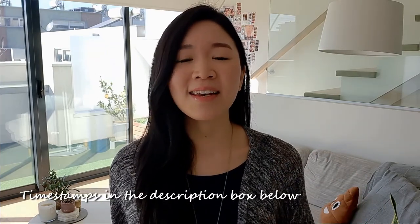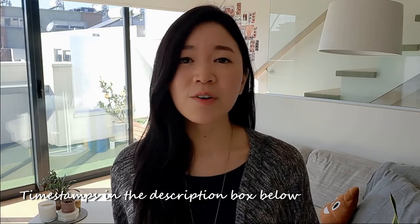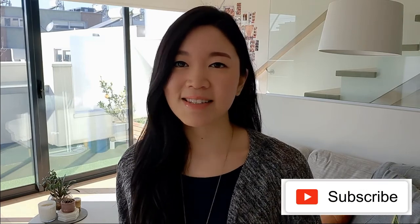As per normal with my recipe videos, I've gone ahead and added time stamps to each part of the recipe in the description box below, so you can always come back to whatever you feel like whenever you do feel like having them. If you aren't already subscribed, please hit that subscribe button down below because I upload new videos every week on healthy recipes and sustainability.